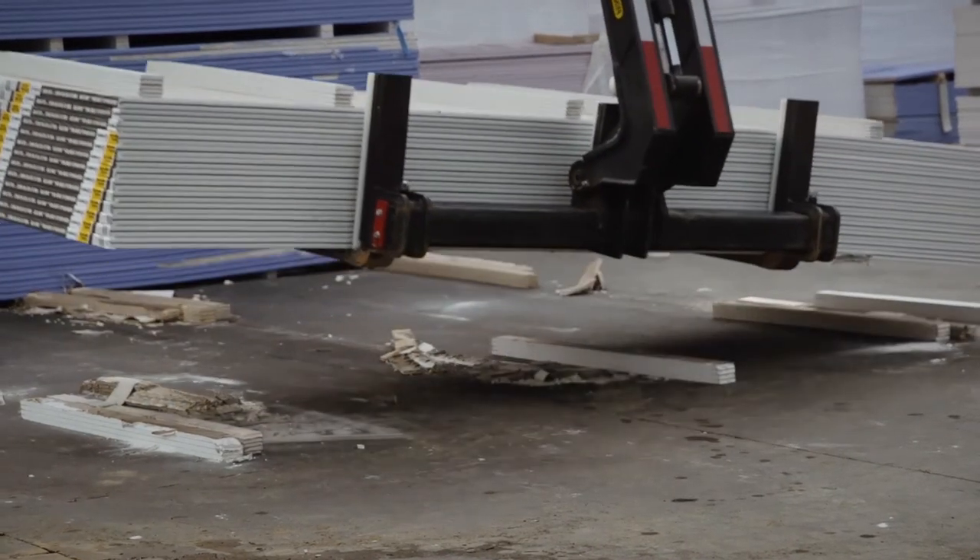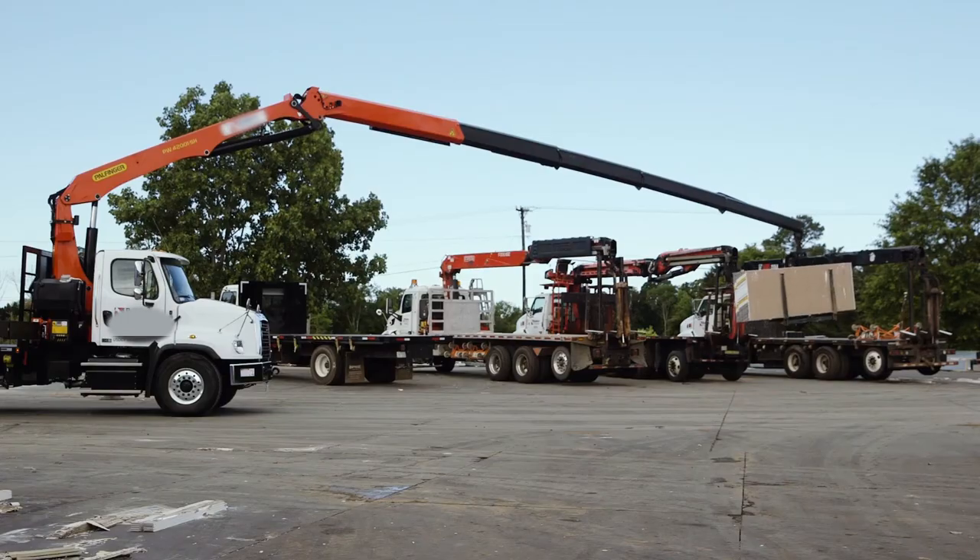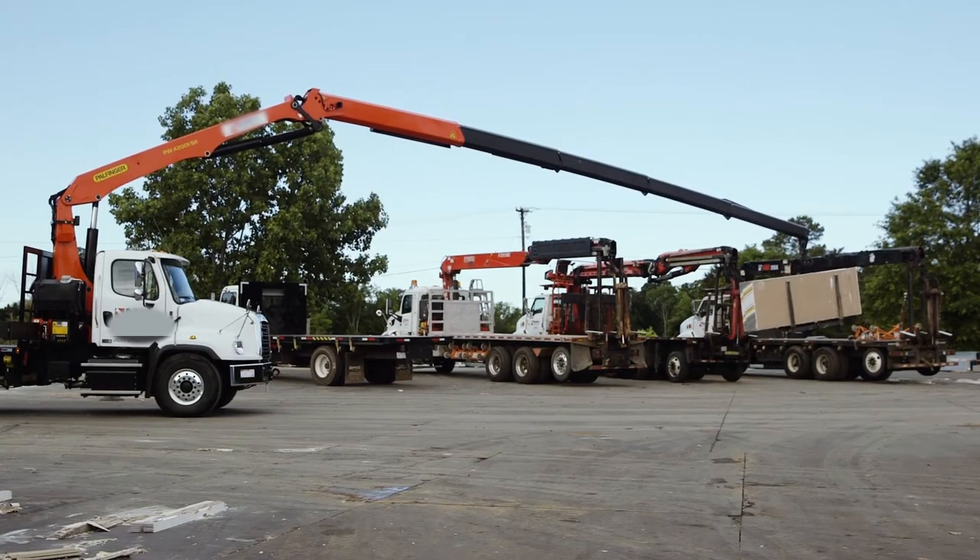This crane can take the load out to the full 61 feet horizontally. You don't need to do that every day, but when you need to do it, this crane can handle it.